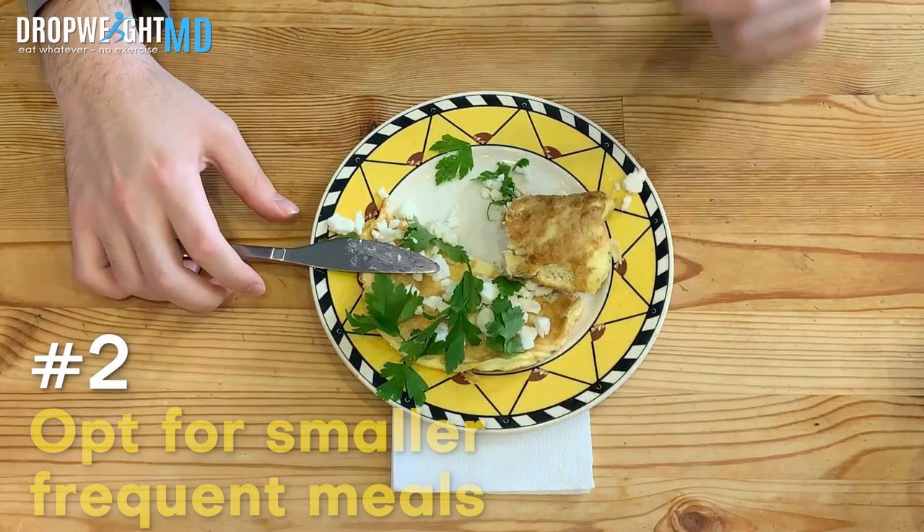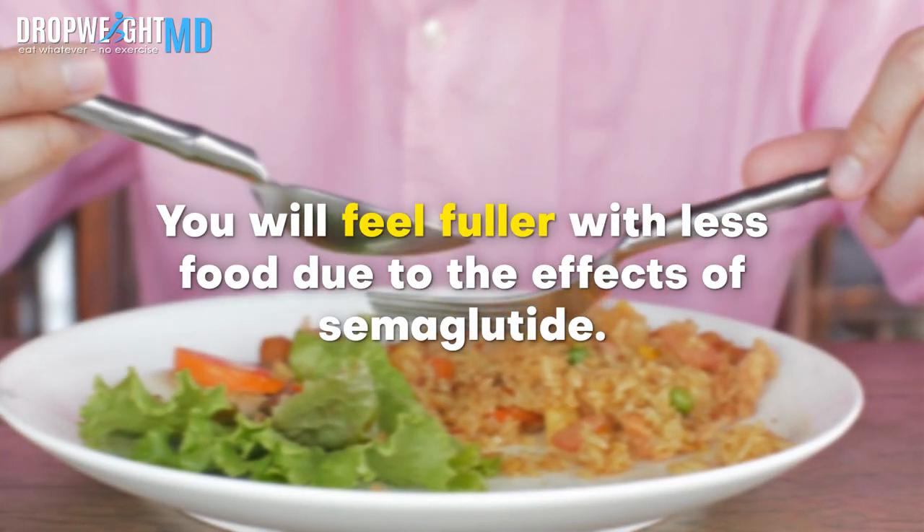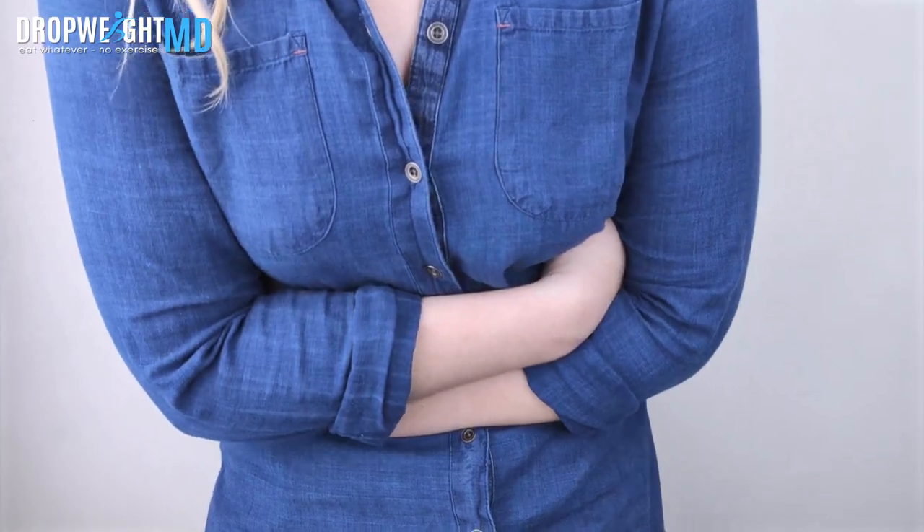Number two, opt for smaller frequent meals, because you will feel fuller with less food due to the effects of semaglutide. Overeating in one sitting leads to nausea, heartburn, and other GI issues.